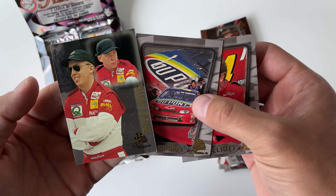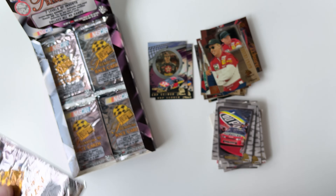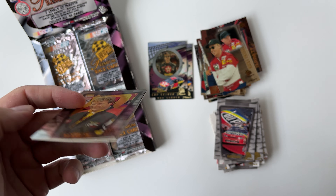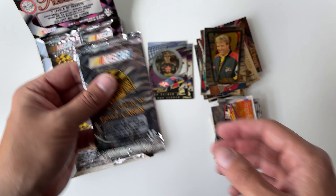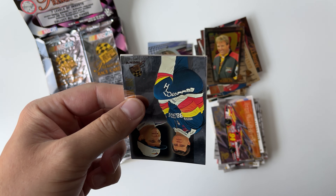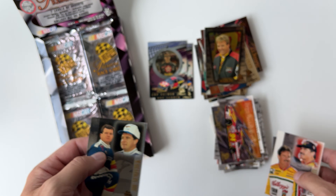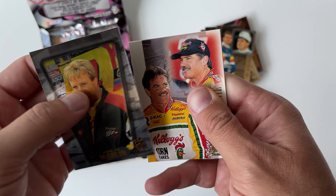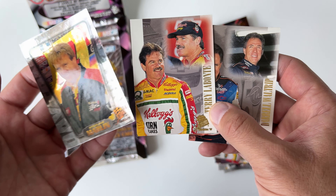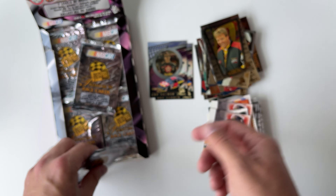Ricky Craven, Jeff Gordon, Bill Elliott. I've mentioned this in other videos — I'm doing a full autograph base set of the '97 Press Pass, and I've been working on it since 1997. These cards just take autographs so well, they just look awesome. Joe Nemechek and two Terrys. The '96 Press Pass had 24 packs in the hobby box, and then the premium product from '97 has 36 packs. Terry, Darrell, and Sterling Marlin.